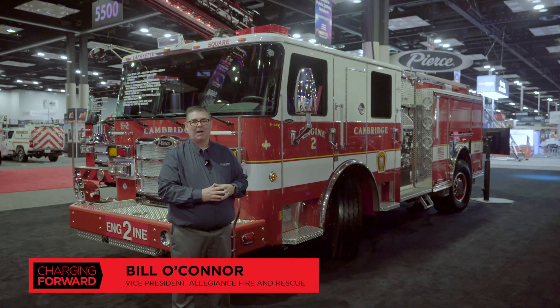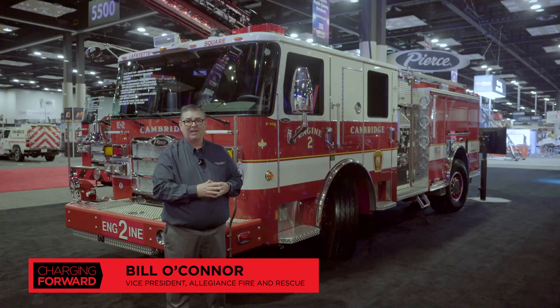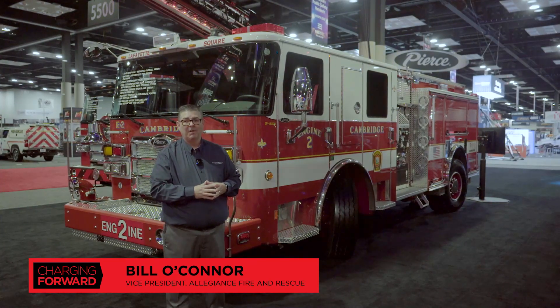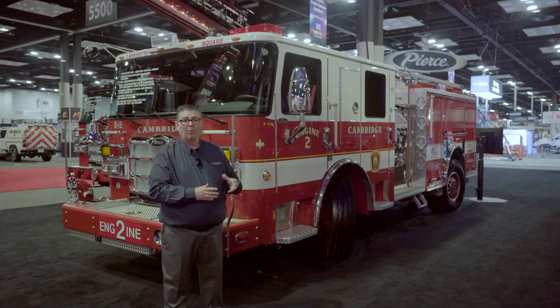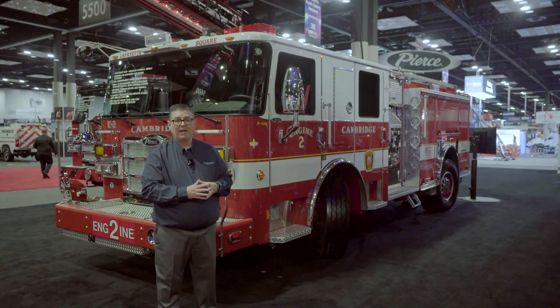Good morning. My name is Bill O'Connor. I'm with Allegiance Fire and Rescue based out of New England. Welcome to FDIC 2024, day number two. I have the privilege today to walk around the Cambridge, Massachusetts pumper and talk about some of the features that the fire department has installed on their apparatus.